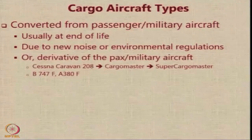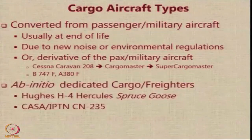A good example is the Cessna Caravan 208, which was converted into the Cargo Master and then into a Super Cargo Master, dedicated for FedEx. Similarly, a Boeing 747 also has a freighter version, and the Airbus A380 also has the A380F, which is a freighter version of the same basic aircraft.